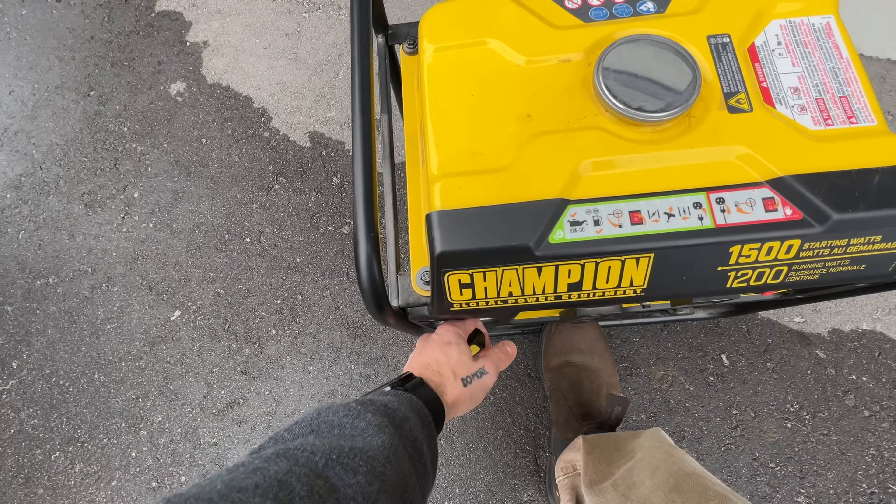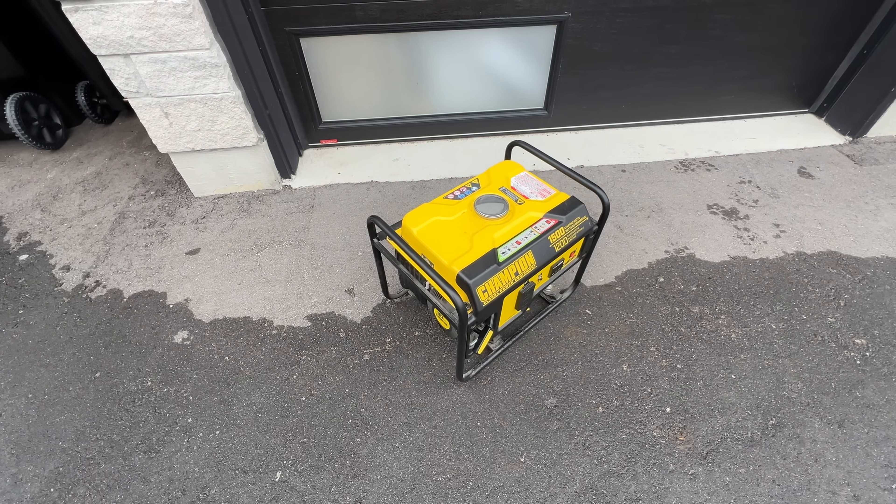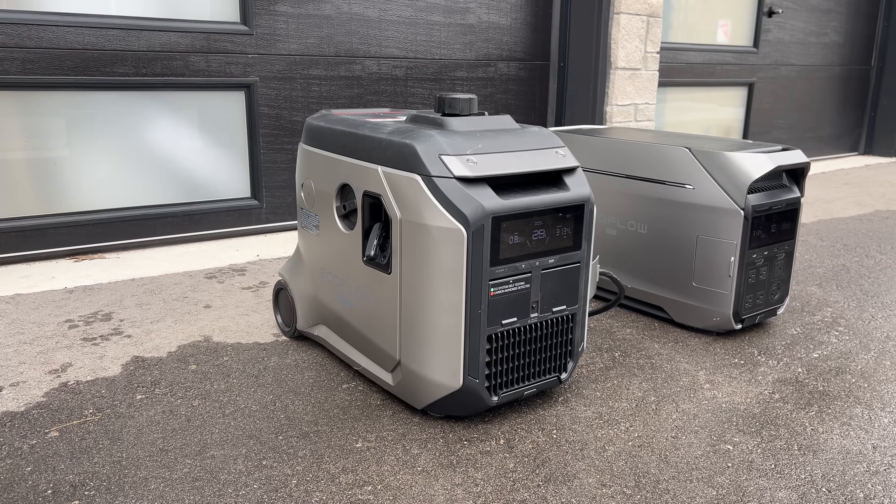Traditionally, when the power goes out, most people go outside and fire up a gas generator. A generator has no battery, so it needs to be running constantly to provide power whenever something like your sump pump tries to come on. That's the main thing we want to focus on today: when the generator turns off, historically, so does everything you had running.